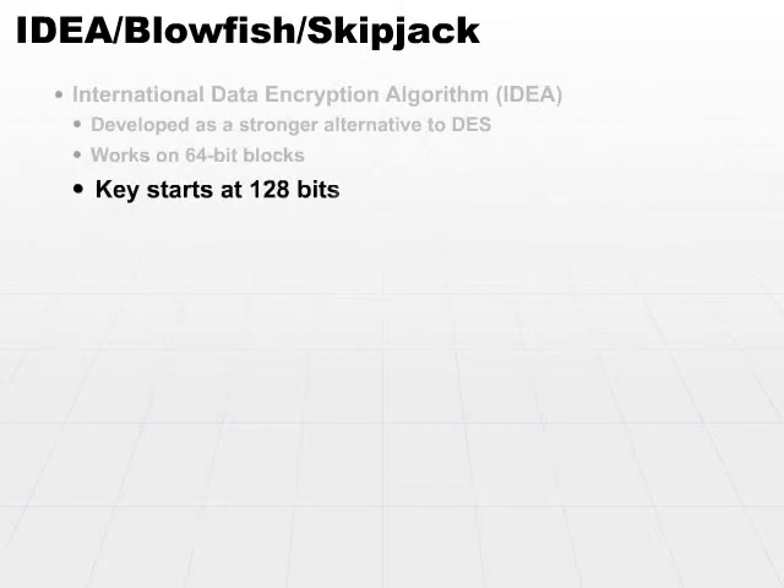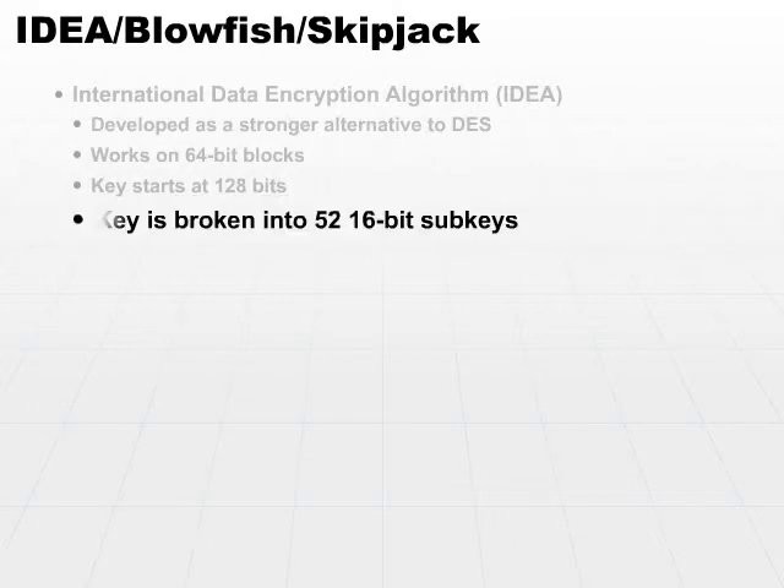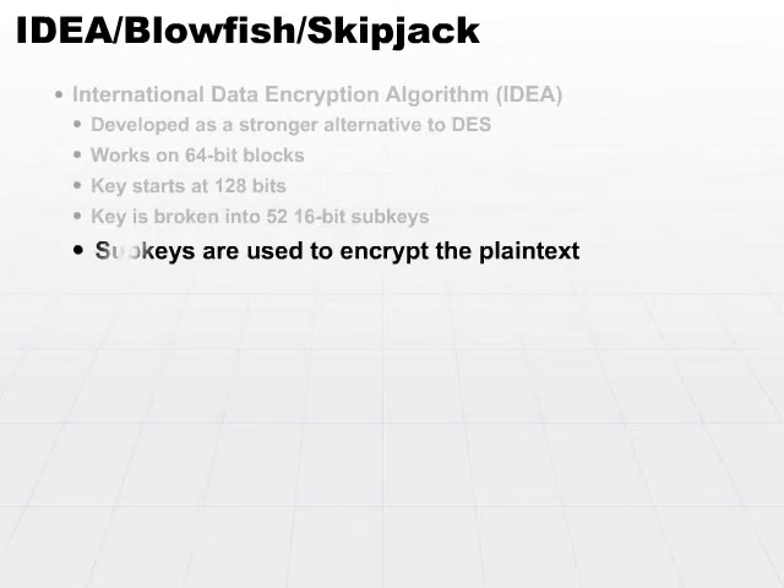The key starts at 128 bits, though it is broken into 52 separate sub-keys, each one being 16 bits. You can see there's some overlap there, and it is these sub-keys that are used to encrypt the plain text.